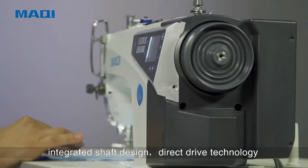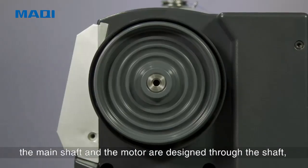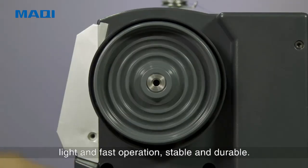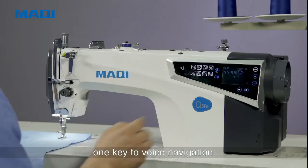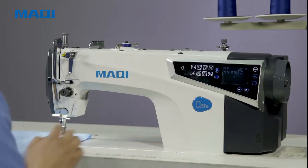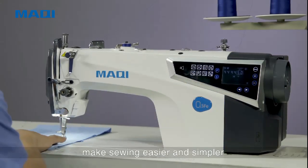Integrity Shaft Design with Direct Drive Technology — the main shaft and the motor are designed through the shaft for light and fast operation, stable and durable. Voice navigation makes sewing easier and simpler.